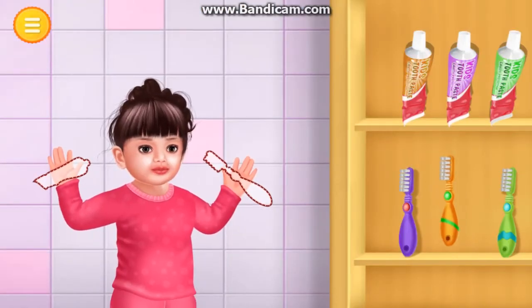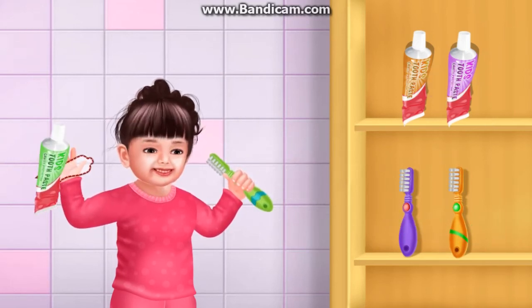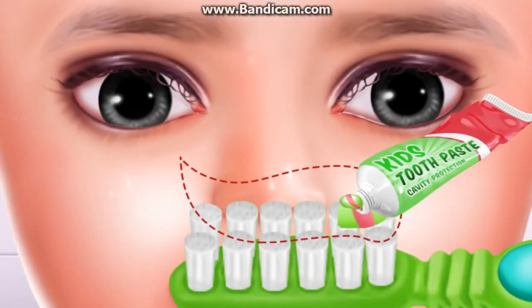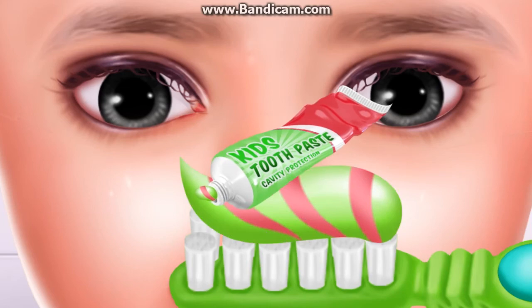Time to brush teeth. Great. Well done. Apply toothpaste on the toothbrush. Great.